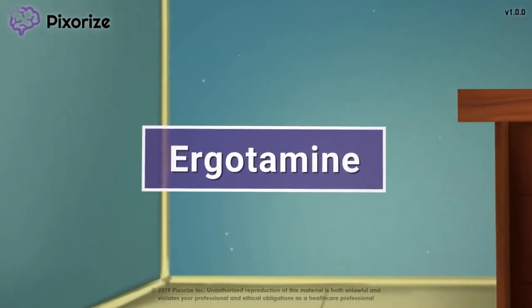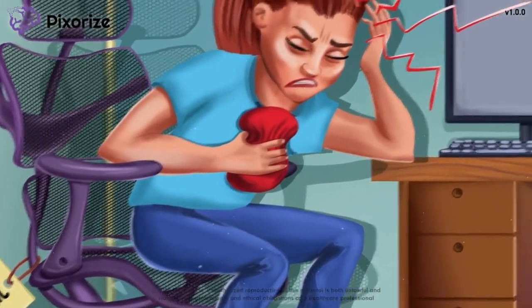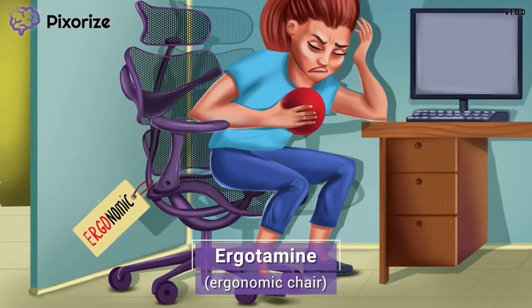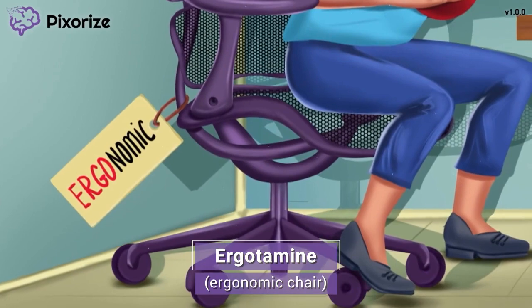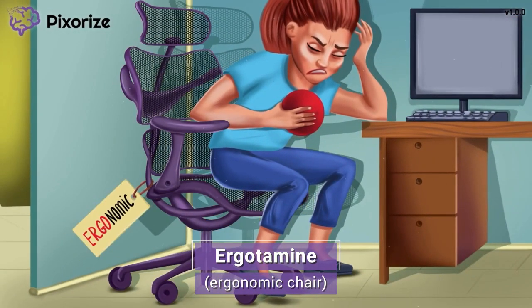Ergotamine is a medication used to treat migraine headaches. In this mnemonic video, we'll cover the most important facts about ergotamine so you'll be ready come test day. After sitting in a crummy office chair day after day, I finally decided to splurge and buy myself one of those nice ergonomic office chairs. Use this ergonomic chair to remind you of the drug ergotamine — ergonomic for ergotamine, get it?